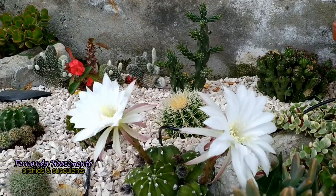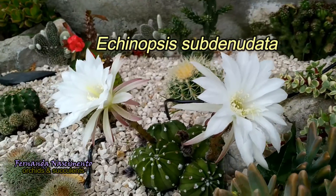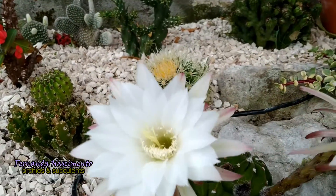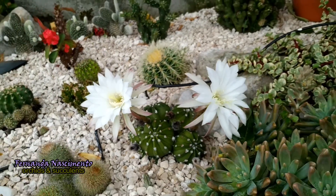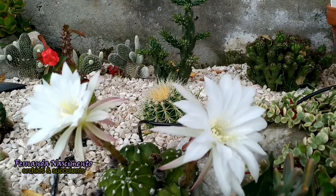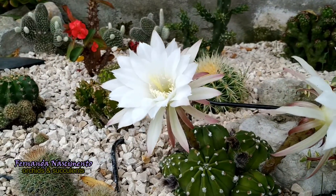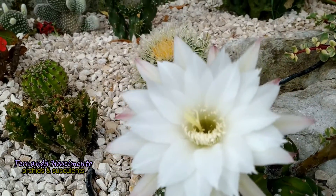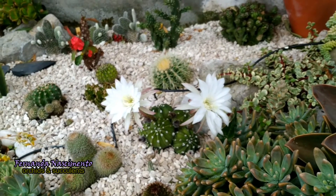Aren't they gorgeous? This cactus is Echinopsis subdenudata, and it is its blooming season. These gorgeous flowers are also fragrant. The lovely petals are so delicate, they look like they're made of silk. These opened in the early hours of today, and they will wither as the night progresses. But other buds have opened before, and more will open later.